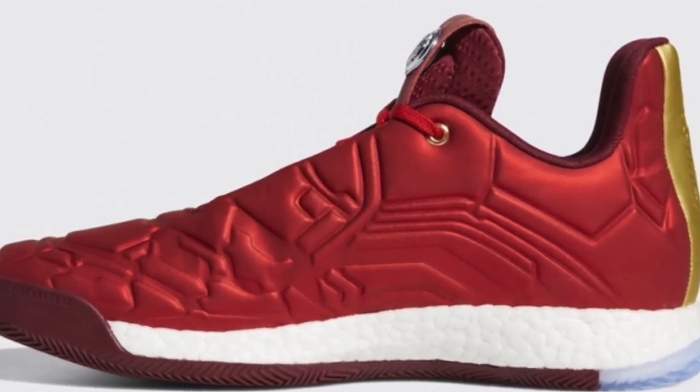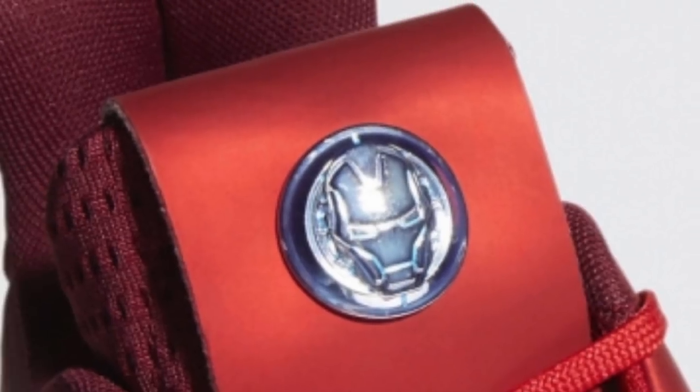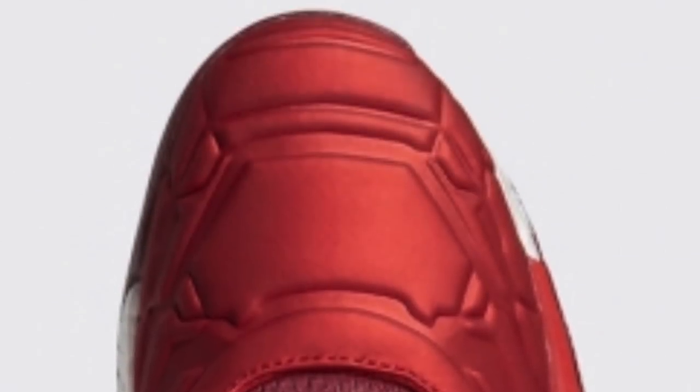And lastly, we have the Harden Volume 3 representing Iron Man. As you can see, all the sneakers really represented the superheroes very well. You can see all the details of each silhouette and their corresponding superhero.